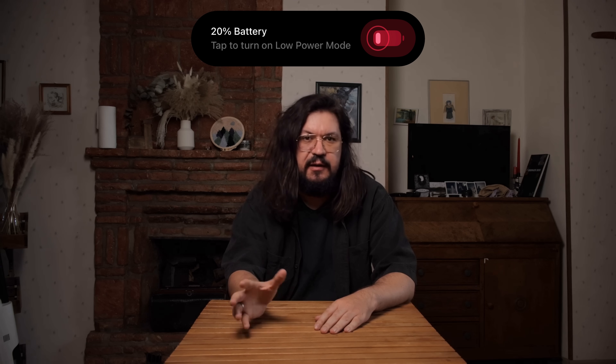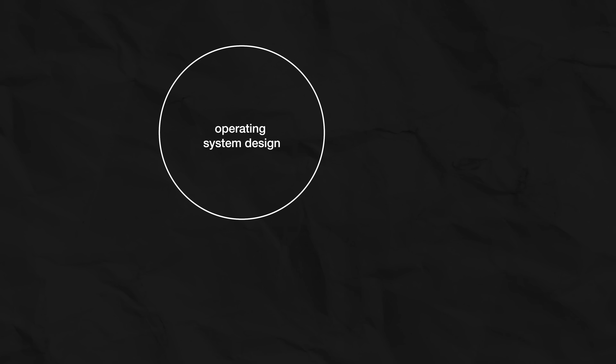And no, this isn't another video about preserving your battery health. That's the obvious story and it's not that interesting. What interests me is how a technical problem that Apple should have solved 10 years ago has now become a direct threat to the entire development strategy of the iPhone lineup.